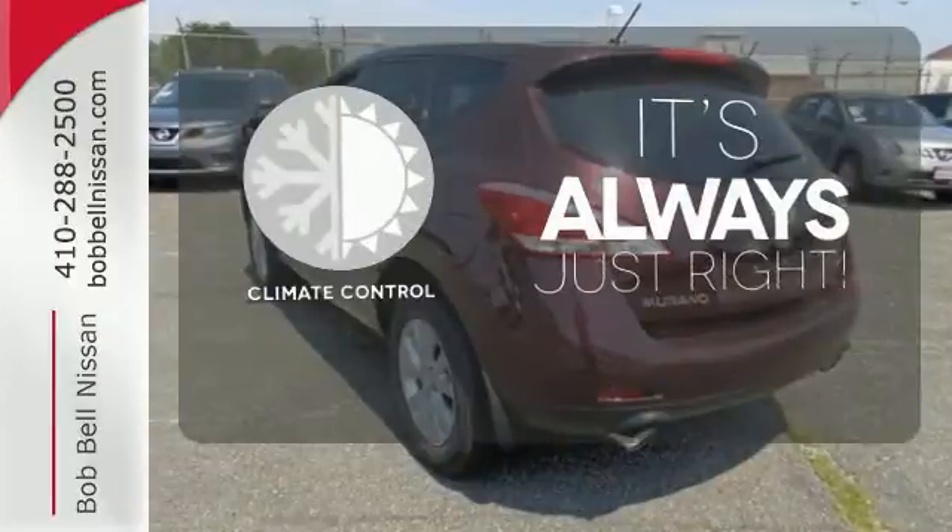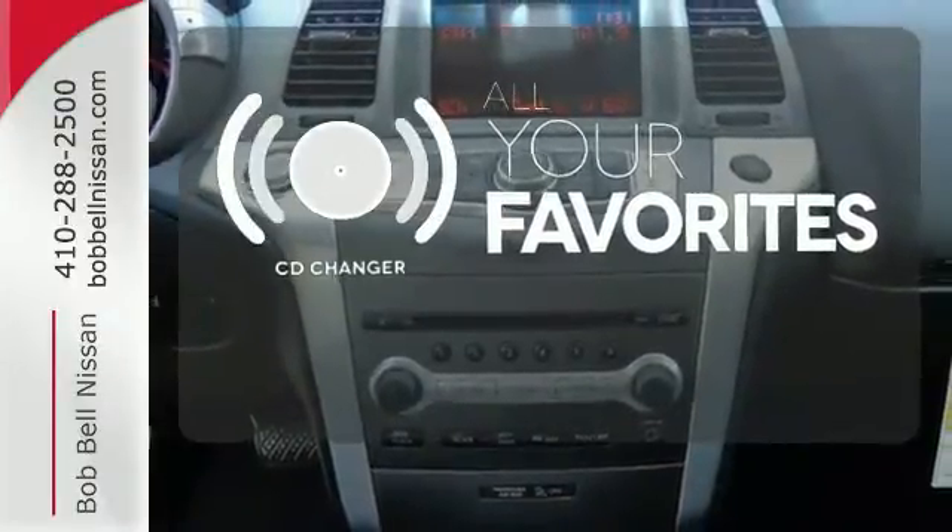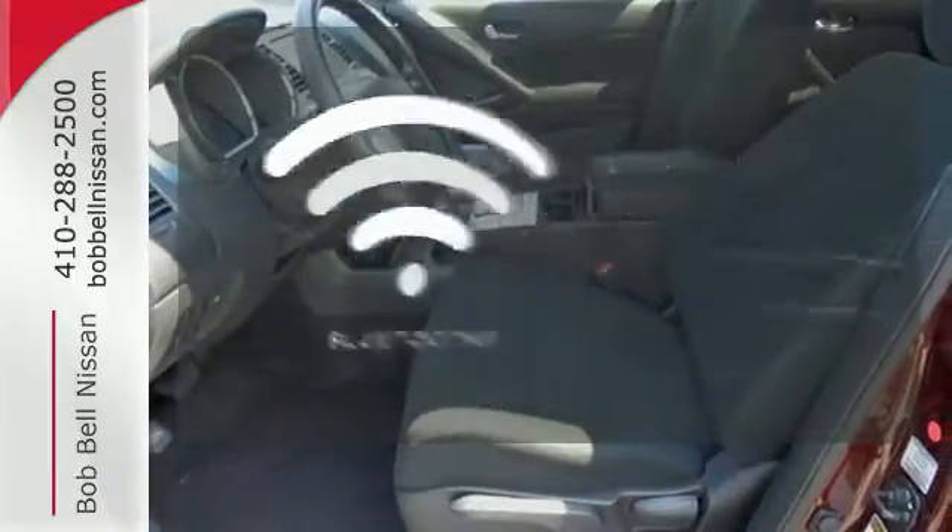Set it and forget it with the climate control. The CD changer lets you change things up for the perfect soundtrack. You don't have to put your life on hold when you have Bluetooth.